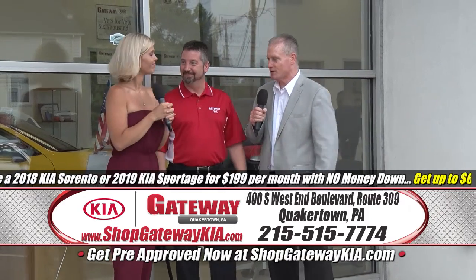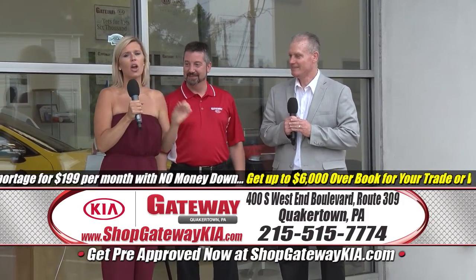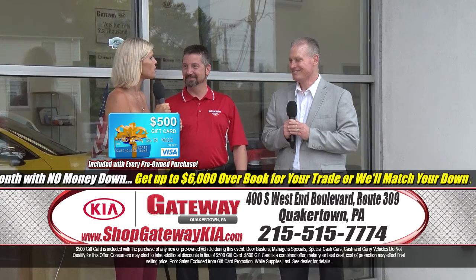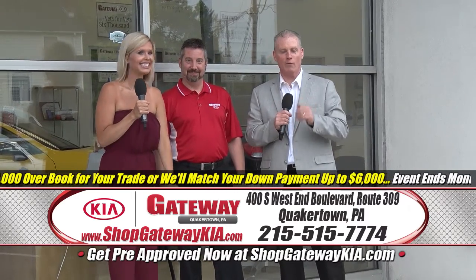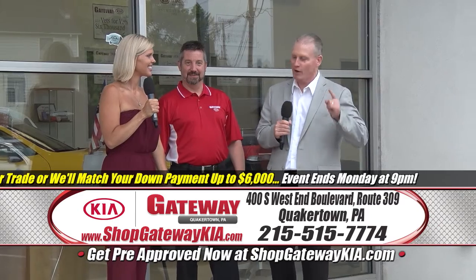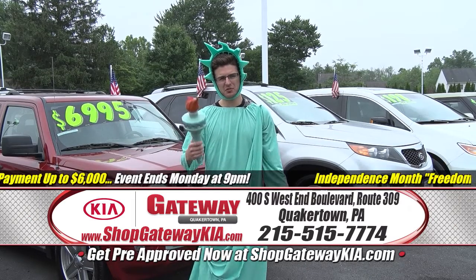Taylor, on the pre-owned side, what's cooking? We have some deals as low as $67 a month. Also, with every purchase we're going to include a $500 Visa gift card. So get ready, ladies and gentlemen — it all starts right here, right now. Gateway Kia, 400 Southwest End Boulevard, Route 309, where it's great to have Taylor back in fabulous, wonderful Quakertown.